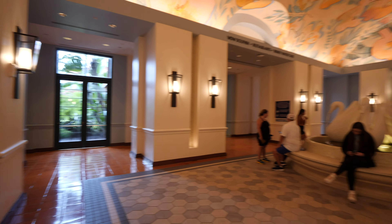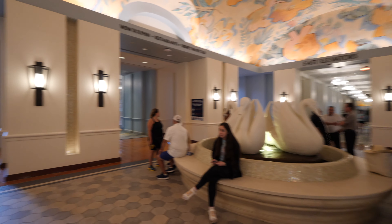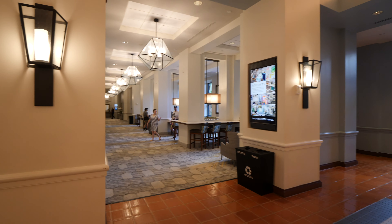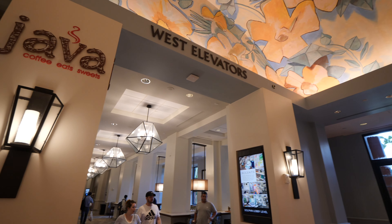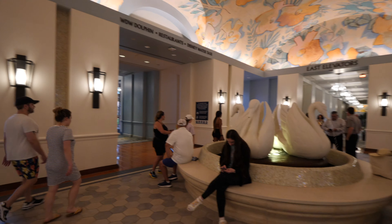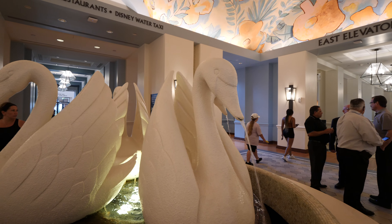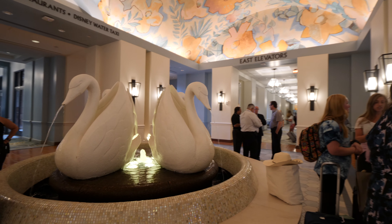Right now we're in the central area. You can go to the east elevators, or go ahead toward the Walt Disney World Dolphin restaurants and Disney Water Taxi, or go to the west elevators. The Java coffee shop is located next to the west elevators. In the center you have the swan fountain, just like the one in front of the hotel. There are a lot of people gathering here — some people are leaving.